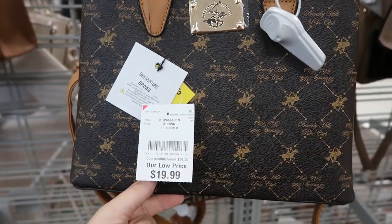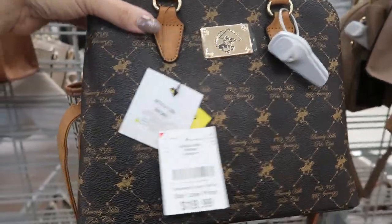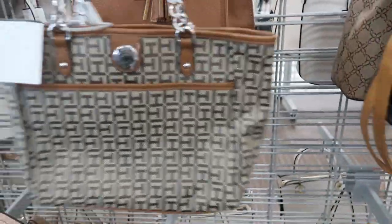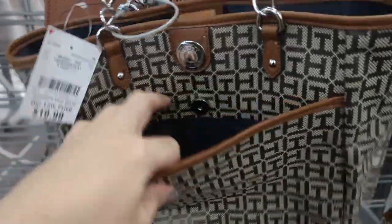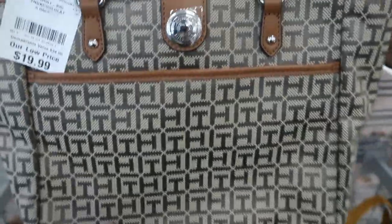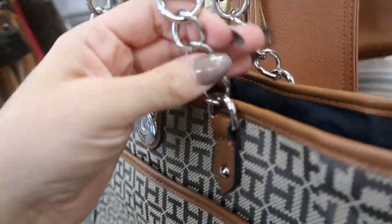This one by Beverly Hills Polo Club is $19.99 — it looks a little crooked. I guess it's supposed to be like a Ralph Lauren-type brand. Here's a Tommy Hilfiger tote, cute little size, $19.99, with a little front pouch. This feels a little cheap to me; I think this is going to break.